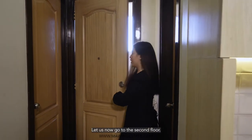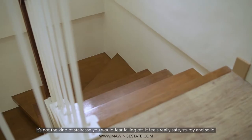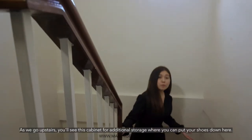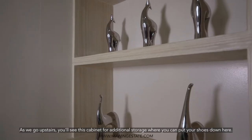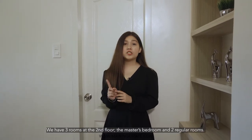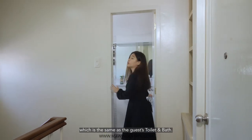So let's now go to the second floor. As you can see, we have this really nice staircase. It's not the kind of staircase you fear falling off — it feels really safe, sturdy, and solid. As you go upstairs, you'll see this cabinet over here for additional storage where you can put your shoes. We have three rooms on the second floor: one master's bedroom and two regular rooms. But before I show you the three rooms, we have a common toilet and bath here, which is the same finish as the guest's toilet and bath.